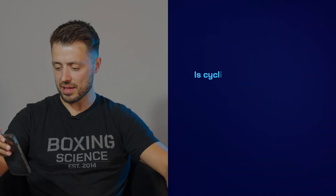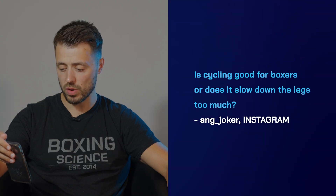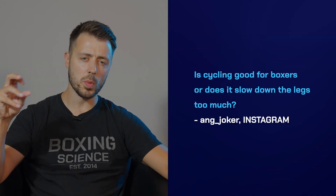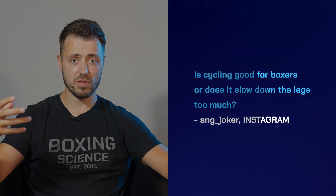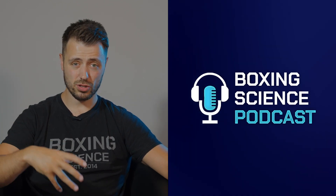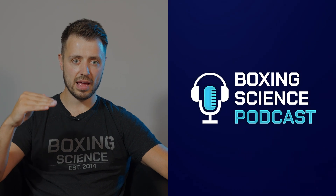Ang underscore Joker has asked: is cycling good for boxers or does it slow the legs down too much? I wouldn't say it slows the legs down, but is it an optimal way to condition a boxer? With cycling, you need leg strength, efficient movement, and correct technique. Because boxers aren't cyclists and aren't particularly strong in the lower body, they might struggle getting the fitness adaptations needed — especially when boxers are really fit. When they're getting closer to competition, it's hard to achieve the right power and RPM for long enough to get the needed adaptations for muscle buffering or red zone conditioning. Boxers often struggle to get to 90% maximum heart rate on the bike because they're too fit for it and not efficient enough on it either.